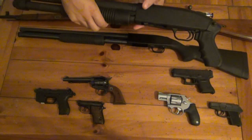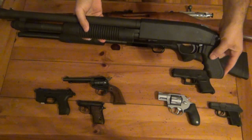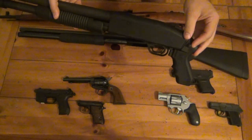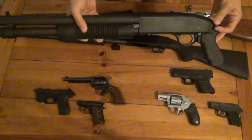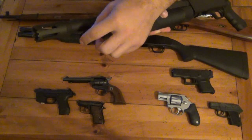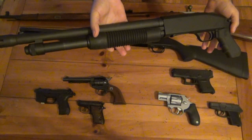This is also a Mossberg 500, but this one's the Tactical Cruiser. I've gone through three different style pistol grips — this one's my favorite. It's got a little swivel on the side there for a sling. I also have another sling adapter for the tip here, but I don't have the sling on it right now. This is my go-to home defense gun.